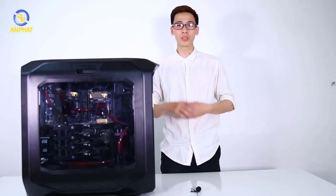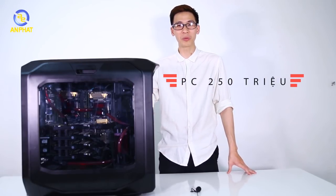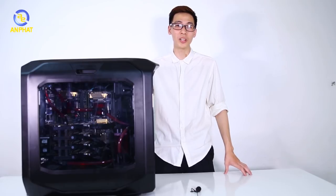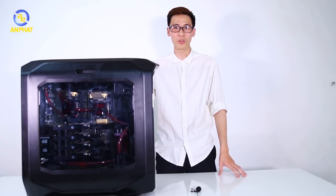Đó là tất cả những gì chúng tôi muốn giới thiệu về bộ máy có 4 chiếc card GTX 1080 Ti chuyên cho việc xử lý trí tuệ nhân tạo. Với chiếc máy này chúng ta có thể xử lý trí tuệ nhân tạo vào rất nhiều việc. Video này đến đây kết thúc. Xin chào và hẹn gặp lại các bạn trong những video sau.